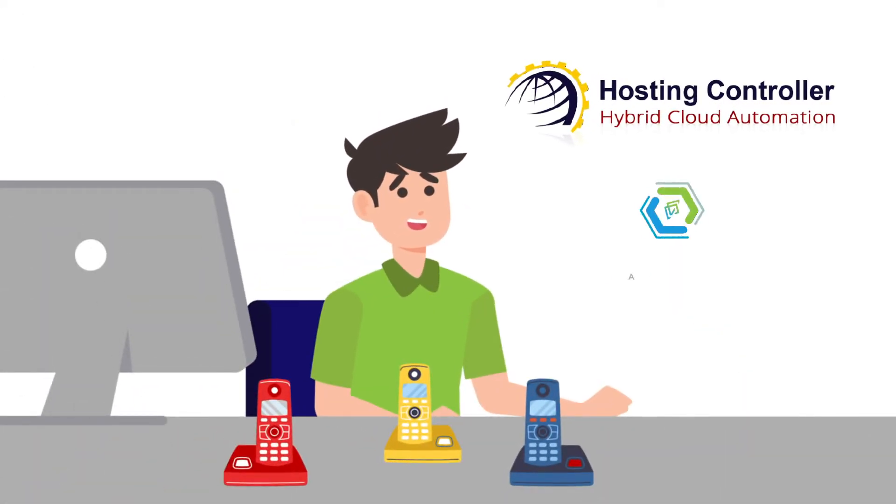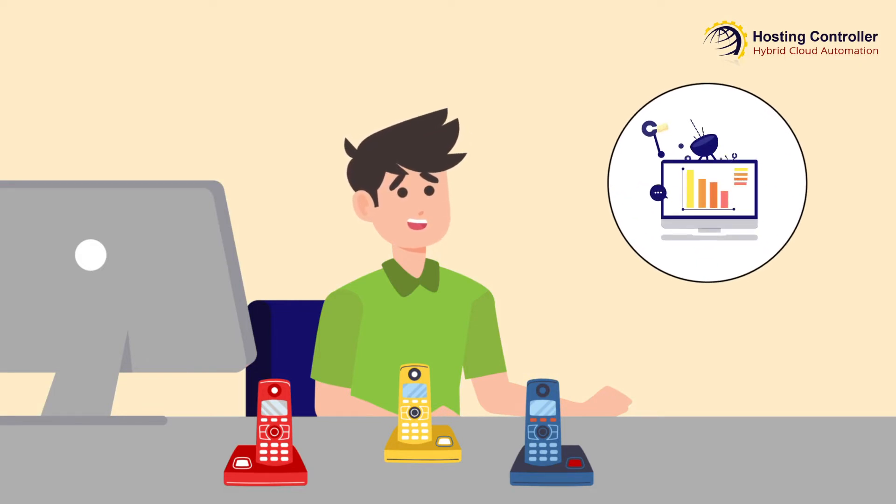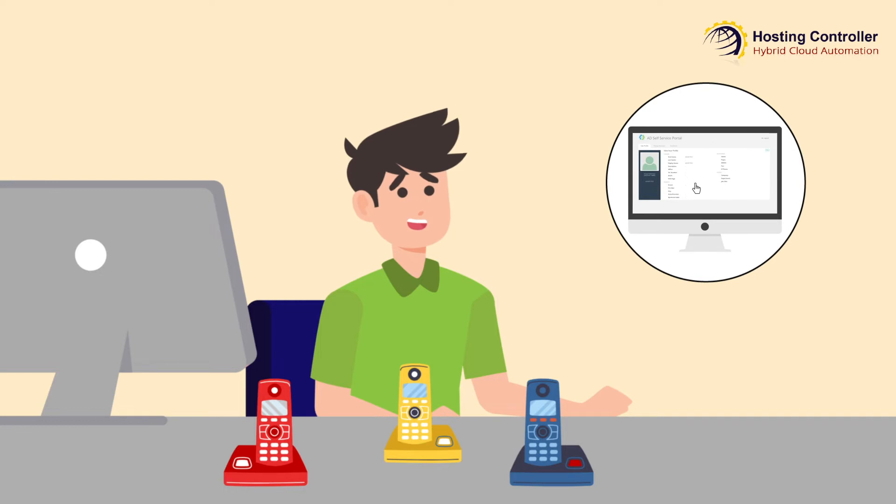Introducing Hosting Controller's AD Self-Service Portal. AD Self-Service Portal provides Tom just the kind of automation he needs, enabling him to bring self-service to his Active Directory users.